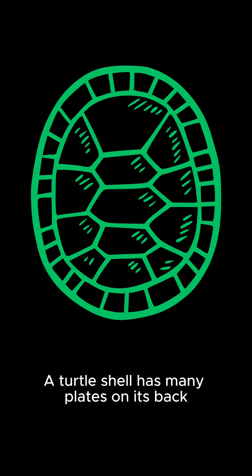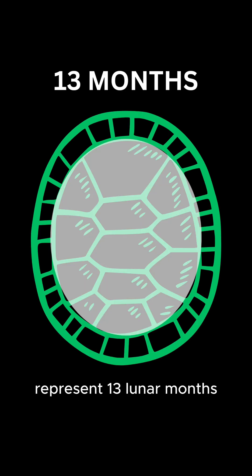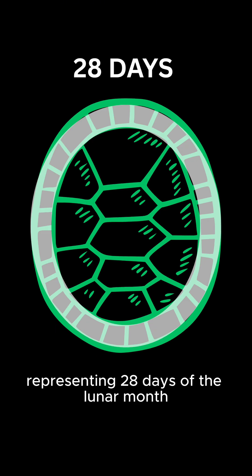A turtle shell has many plates on its back, including 13 large plates in the middle surrounded by 28 smaller plates around it. The large plates in the middle of the shell represent 13 lunar months, with the smaller plates around them representing 28 days of the lunar month.